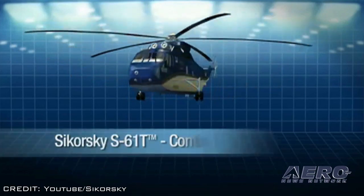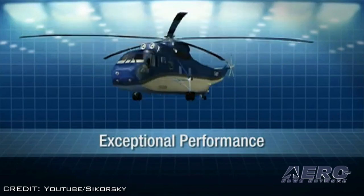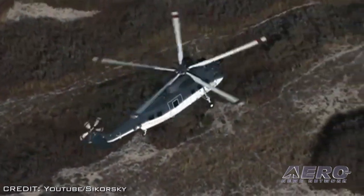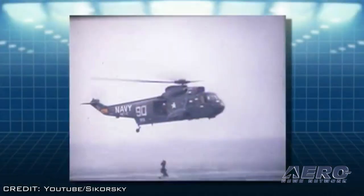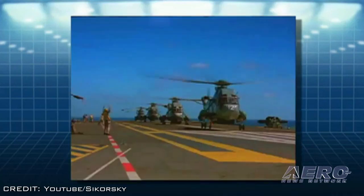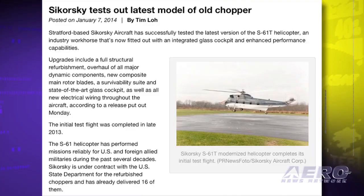In 2010, Sikorsky began a program to upgrade the S-61 aircraft and return them to productive service. The modernized S-61T helicopter represents the latest version, with a full structural refurbishment, overhaul of all major dynamic components and installation of key upgrades, including new composite main rotor blades, a survivability suite, and all new electrical wiring throughout the aircraft. Sikorsky is under contract with the U.S. Department of State for refurbished S-61 aircraft and has already delivered 16 helicopters. The latest order is for 13 S-61T models, with the first delivery scheduled in the first quarter of 2014.